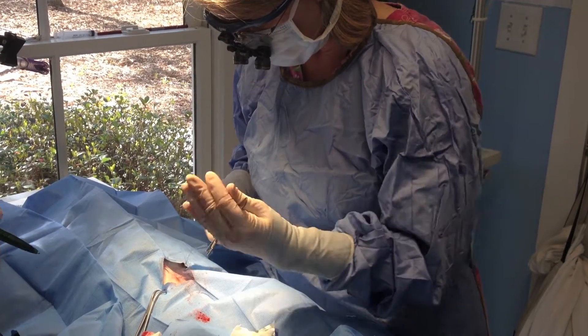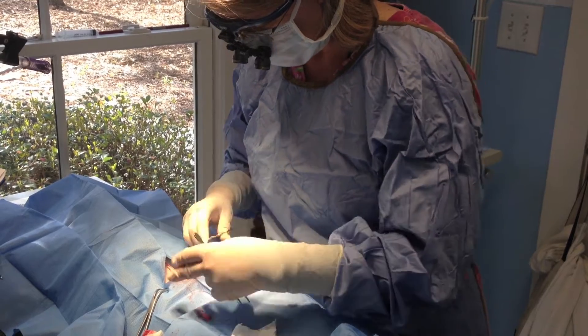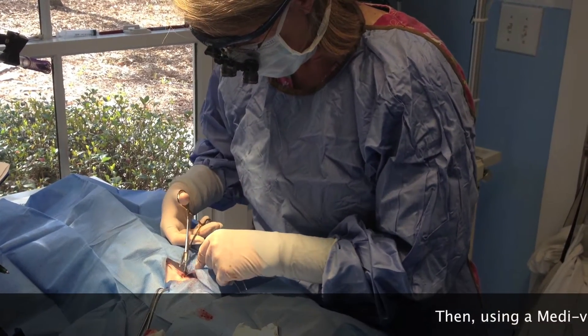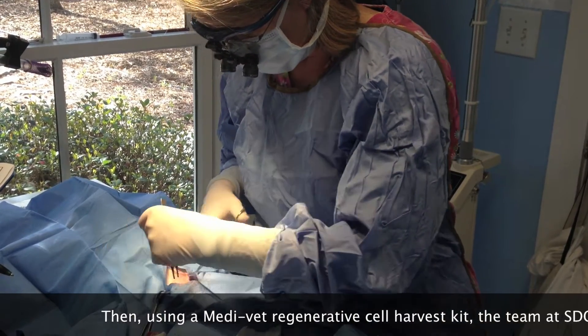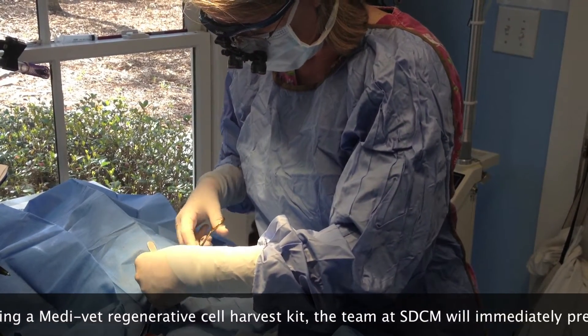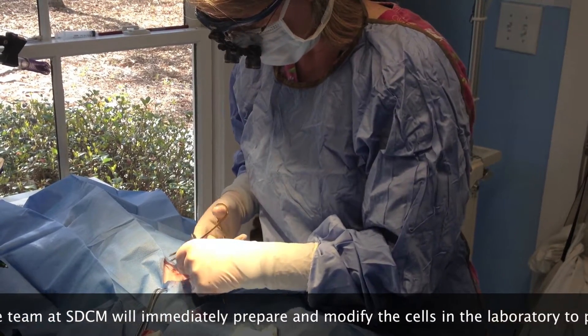That seems to be much more comfortable for these guys — they seem to be much less irritated with it. And we're just about finished. We've started to lighten up the sevoflurane gas so that she will wake up fairly quickly after we turn the gas off completely.